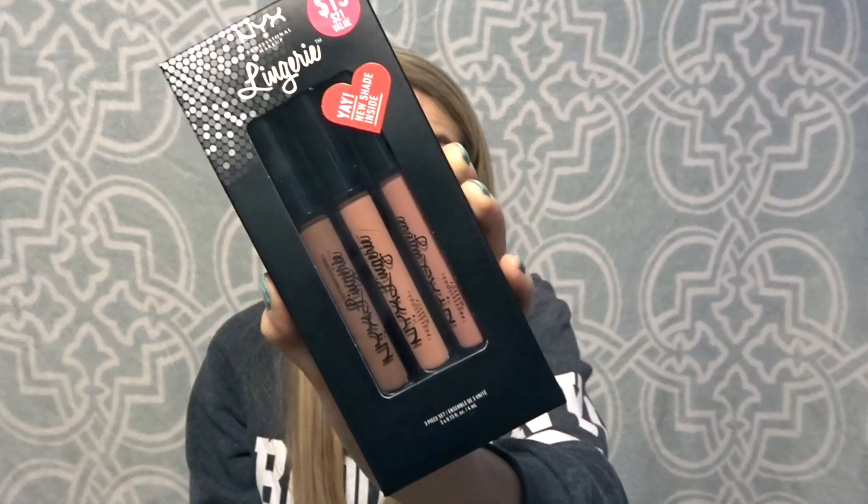Then I got this Bare Minerals Oolah Luxe Lip Gloss Duo — these are actually plumping lip glosses. And the last thing I got was this NYX Lingerie liquid lipstick three-set. The retail value is $21 but I got it for $15, so three full-size liquid lipsticks for $15. The deals at Ulta were insane.